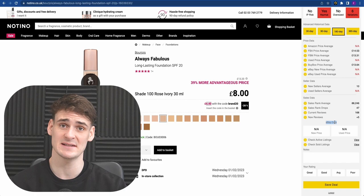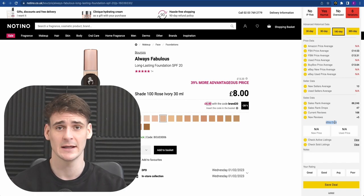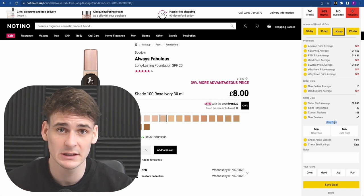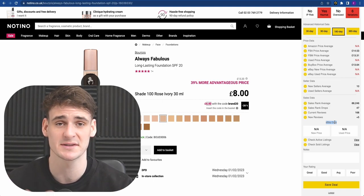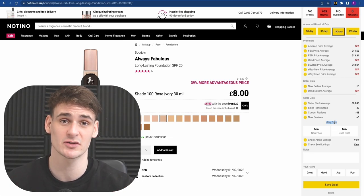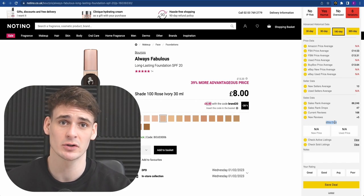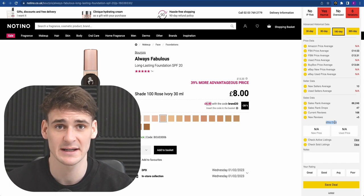Down in the advanced historical data you can look at average prices for different seller types, number of sellers, sales rank, review history, and eBay data — how much it's selling for used versus new — to see if it's a similar or cheaper price. Use all these data points together to decide if it's a good deal. You're never going to find a 100% perfect deal, but minimizing your risk of getting undercut or having too many sellers come on the listing puts you in a much stronger position. The more time you spend doing this, the easier it becomes.